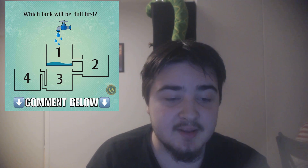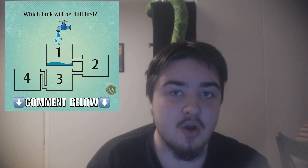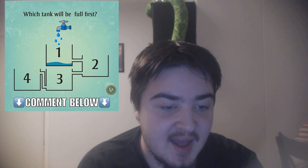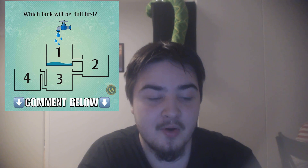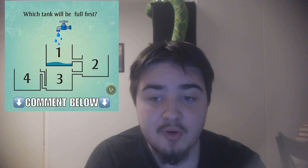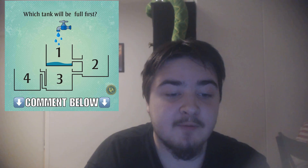But if you look at it, how it actually goes is that three fills up and fills the small conduit from three to four until the water level is at the point where the water starts flowing to pour.